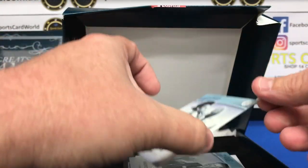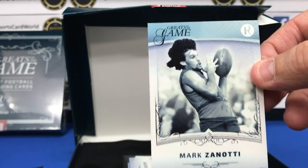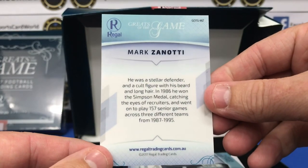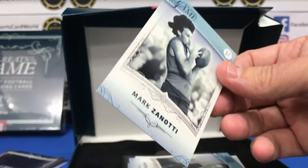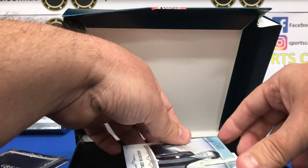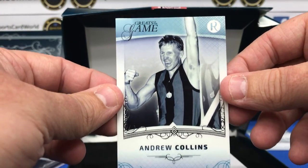Two cards stuck there. First card is a Mark Zanotti — that just looks like it's a base card. Card number two, also a base card — Andrew Collins.